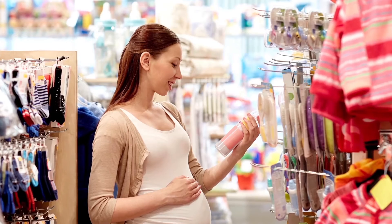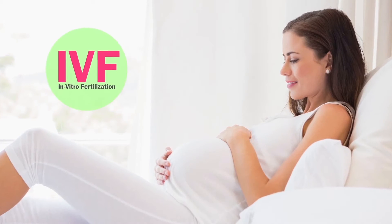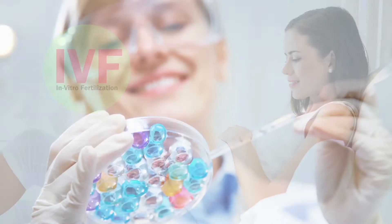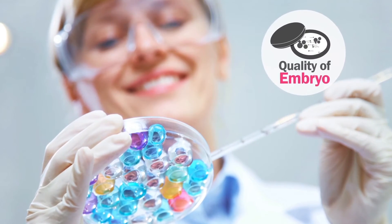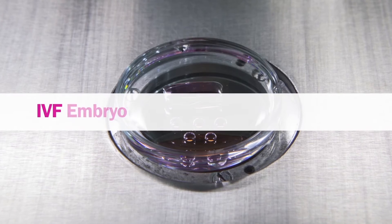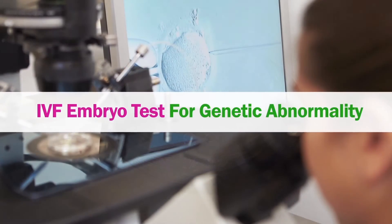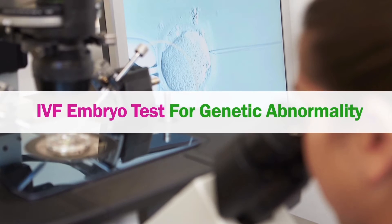You always want the best for your child — through careful judgment, you select only what is perfect. Similarly, when it comes to having a baby through IVF, it's better to check the quality of the embryo before implantation, to ensure the embryo formed as a result of the IVF procedure is healthy and without any genetic abnormality.